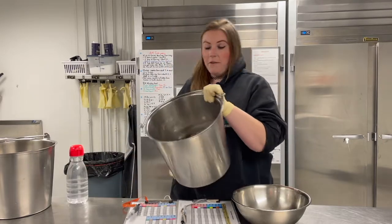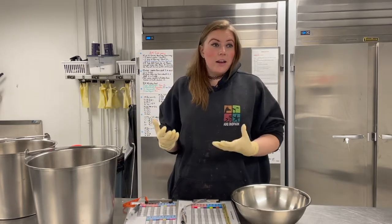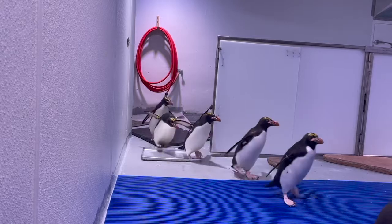They get two types of fish for their main diet: capelin in the morning and herring in the afternoon. That provides a more whole, balanced diet for our animals. Nutrition and feeding is a very important part, and we're going to go see that now.